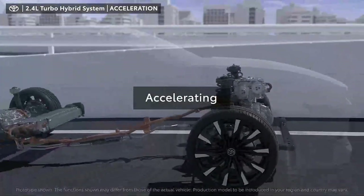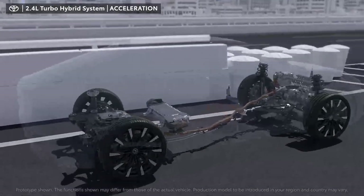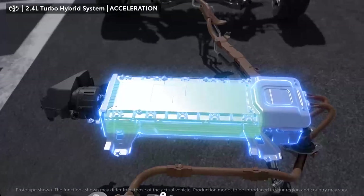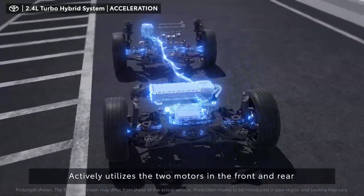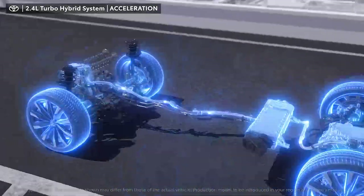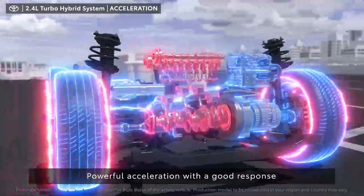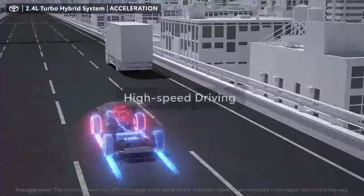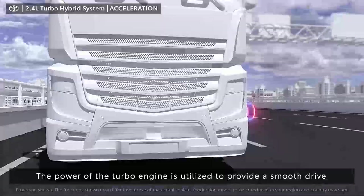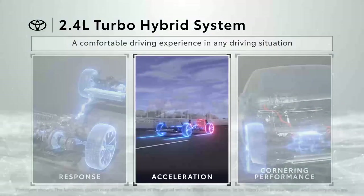In situations where you want to accelerate quickly over a short distance, such as merging on the highway, the vehicle actively utilizes the two motors in the front and rear. The vehicle accelerates powerfully with a good response. In high-speed driving, the power of the turbo engine is utilized to provide a smooth drive with unprecedented high torque.